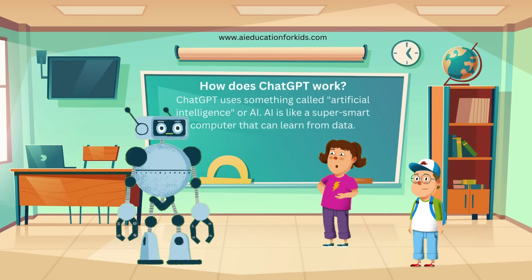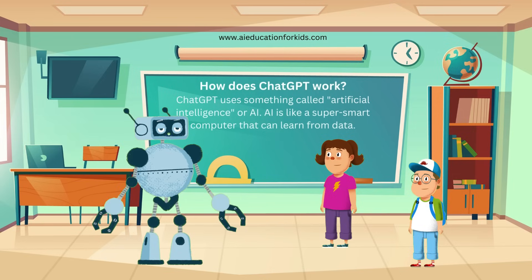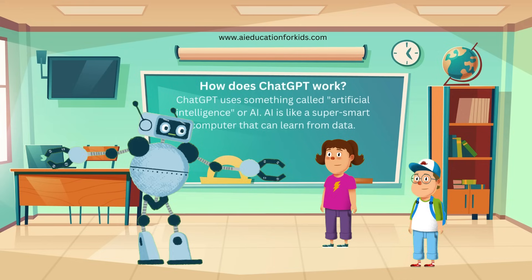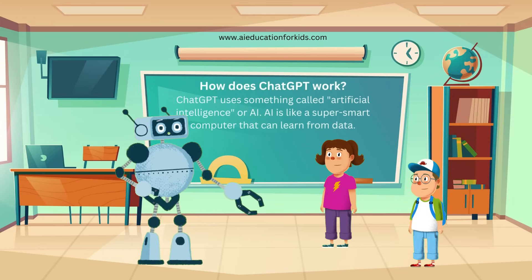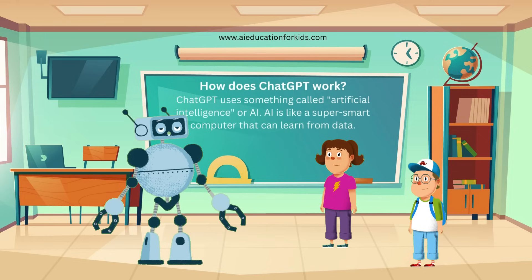That's so cool. Can it help with my math homework? Absolutely, Jenny. Let's try an example. If you ask what's 5 times 7, ChatGPT would say 35. Exactly. ChatGPT can help you with all sorts of questions, from math to history, and even creative writing.